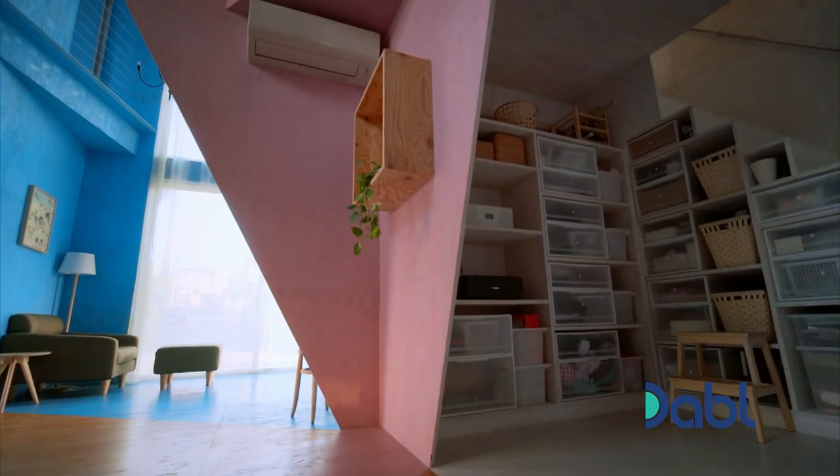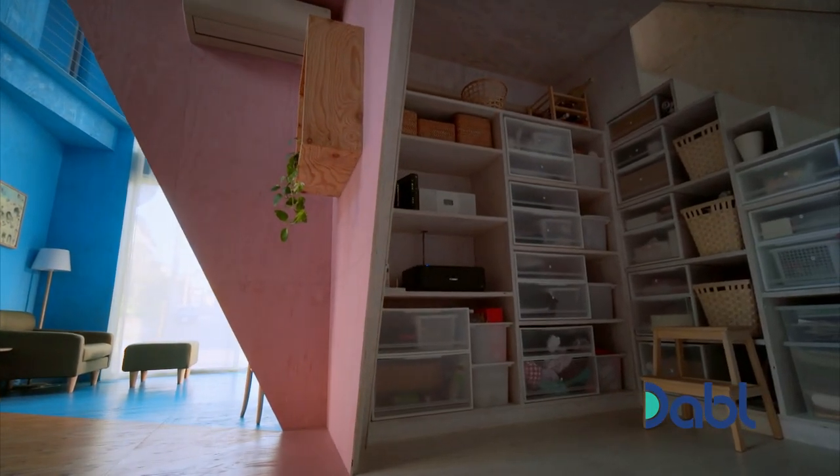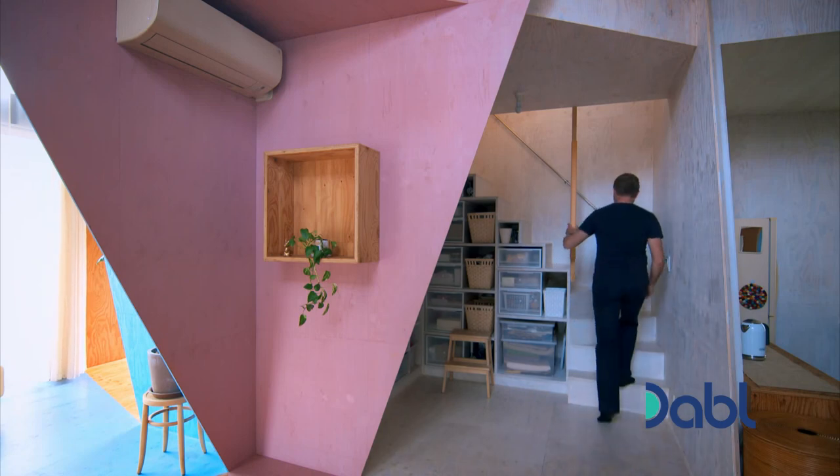There's not one single fully enclosed space apart from the toilet. With storage cleverly tucked away by the staircase, upstairs the open plan experience continues.